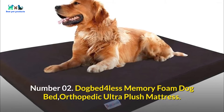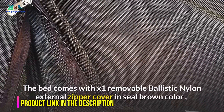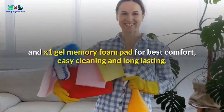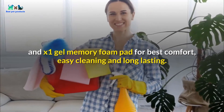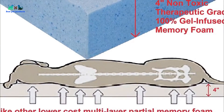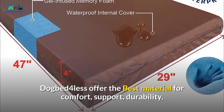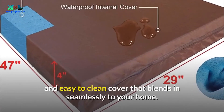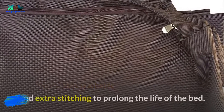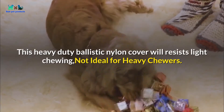Number 02: Dogbed 4 Less Memory Foam Dog Bed, Orthopedic Ultra Plush Mattress. The bed comes with one removable ballistic nylon external zipper cover in seal brown color, one waterproof internal zipper cover, and one gel memory foam pad for best comfort, easy cleaning, and long-lasting use. Products are made with high-quality durable fabric and top-rated gel-infused memory foam to ensure the ultimate comfort and orthopedic support. Dogbed 4 Less offers the best material for comfort, support, durability, and an easy-to-clean cover. The removable washable external cover has a strong zipper and gusset style with extra stitching to prolong the life of the bed. This heavy-duty ballistic nylon cover will resist light chewing, but is not ideal for heavy chewers.